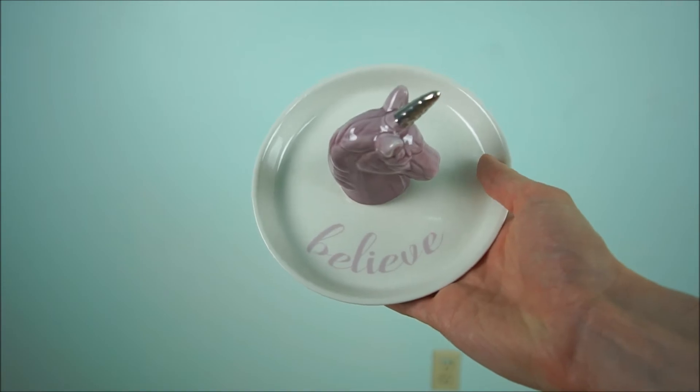This next item is pretty random — it's a jewelry stand, or jewelry holder, and it's a purple unicorn that says 'Believe.' Unicorns are really on trend right now too. You can stack rings on the horn and put other jewelry in the tray. It was really inexpensive — only four dollars from TJ Maxx. How can you say no?